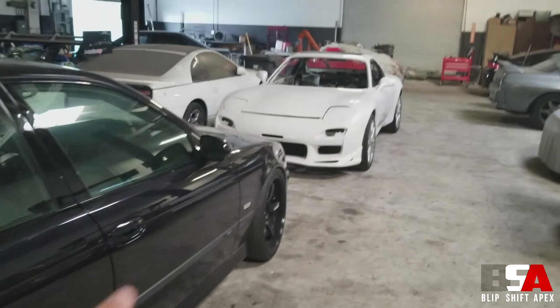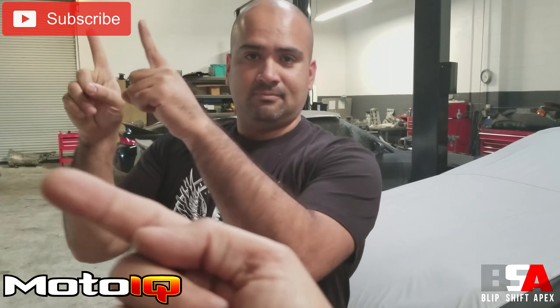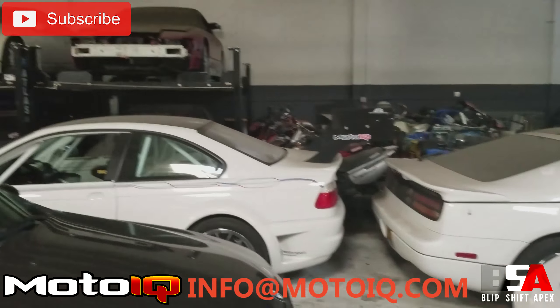I see a new RX7 project here. This is actually a customer car. For those who may not know, MotoIQ Garage is now open — meaning if you have a build you'd like them to work on, whether it's building a full engine or, like you see here, an RX7 they're going to do an LS swap on — full interior, brakes, everything — basically making a copy of their project RX7. That's what the owner of this car wanted. If you want to inquire, just reach out at info at motoiq.com.